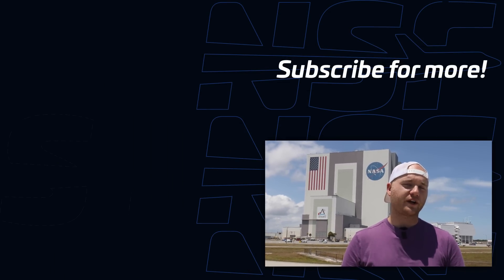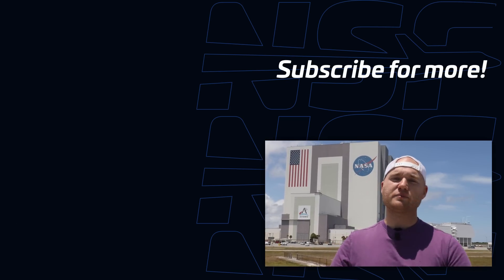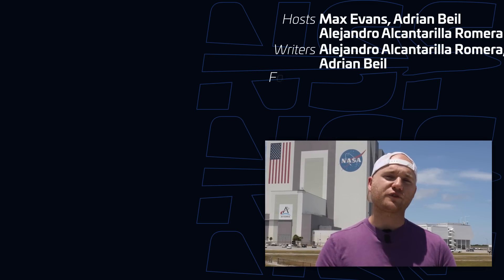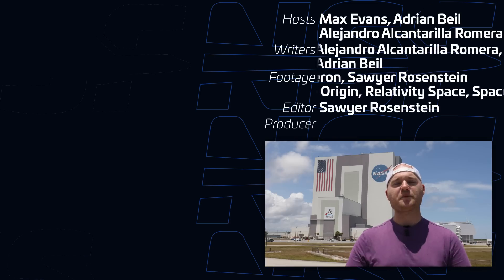That just about does it for this month's Space Coast Flyover. Which company are you watching closest right now? When will Starship finally make it here? Will New Glenn be successful on its first flight? And when will Terran R make its first flight? Feel free to let us know in the comments below. I'm Max Evans with NSF — thanks for tuning in. Peace out, Girl Scouts.